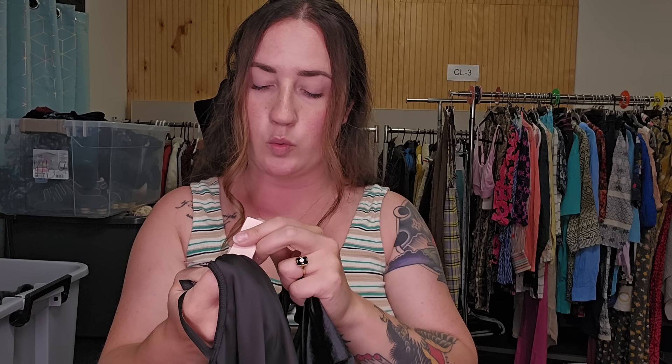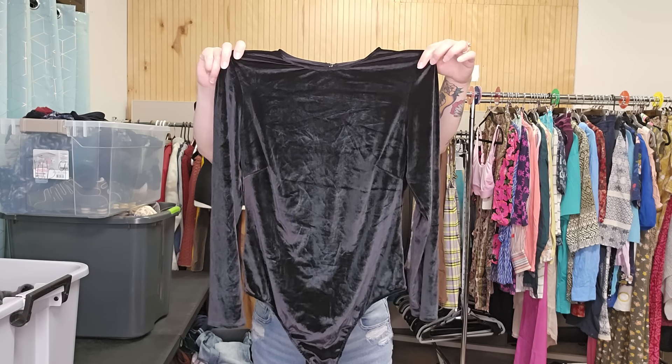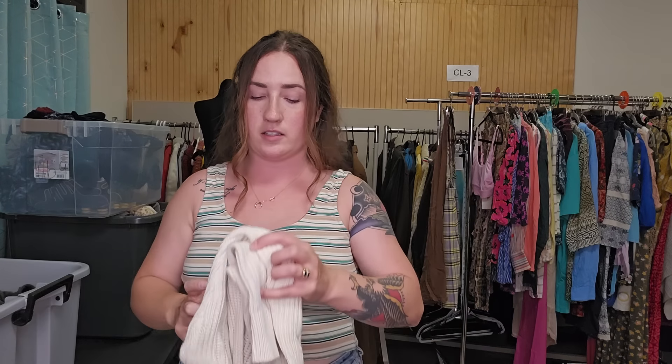This is Victoria's Secret — new with tags. Retail price was $120 for this. Velvets are very in right now, which is kind of why I was saying style-based, but it's also new with tags. It's a Victoria's Secret bodysuit — a long sleeve bodysuit with a little bit of jewels in the back. I could totally see somebody wearing that during Halloween. I don't know comps on that, but I'm guessing at least $40.